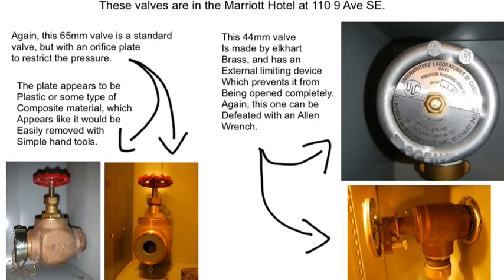These valves are in the Marriott Hotel. The 65mm valve is a standard valve but has an orifice plate installed. The plate appears to be plastic or some sort of composite material, which looks like it would be easily removed with simple hand tools. The 44mm valve is made by Elkhart Brass and has an external limiting device which prevents it from being opened completely. Again, this can be defeated with an Allen wrench.